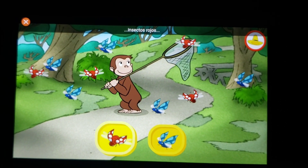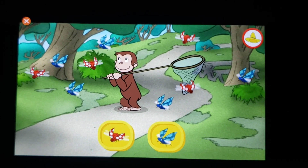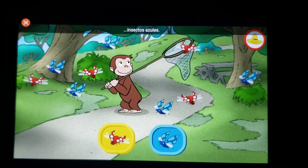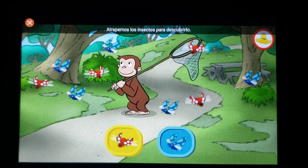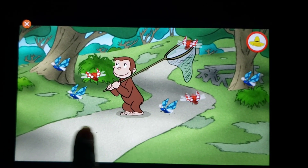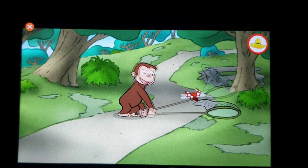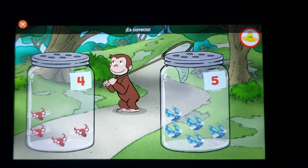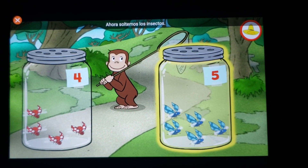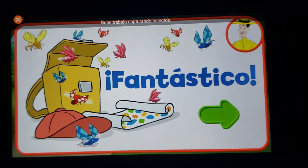¿Piensas que hay más insectos rojos o más insectos azules? ¿Piensas que hay más insectos azules? Atrapemos los insectos para descubrirlo. ¡Veamos! ¡Es correcto! Hay más insectos azules. Ahora soltemos los insectos. ¡Fantástico! ¡Buen trabajo capturando insectos!